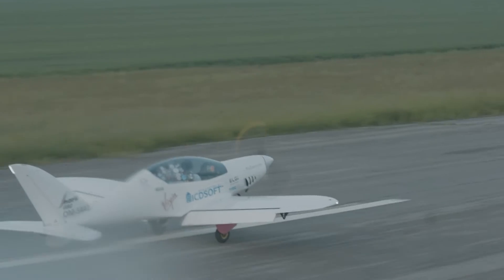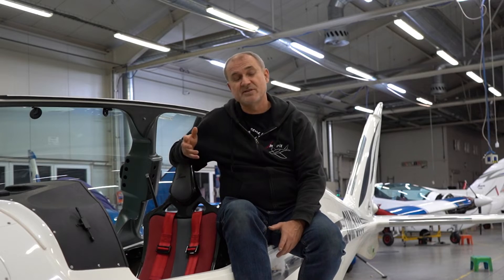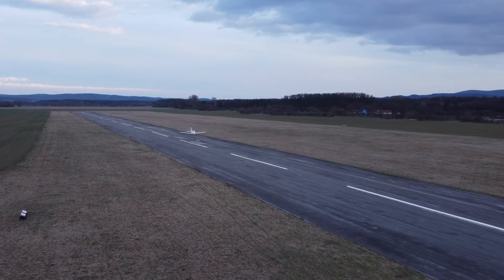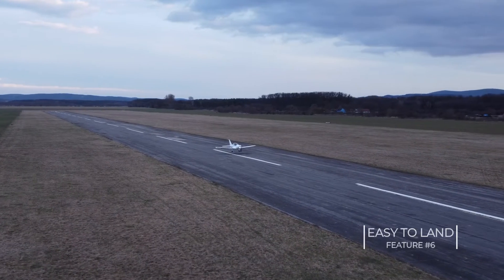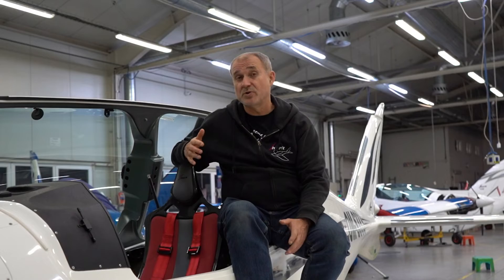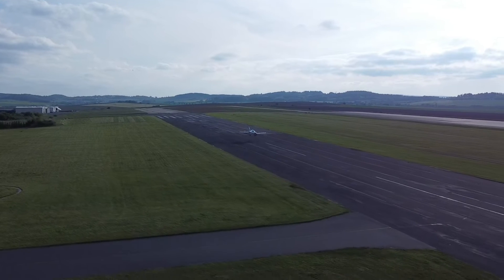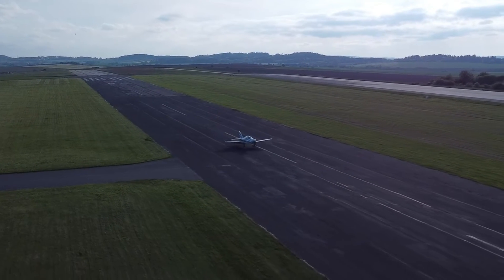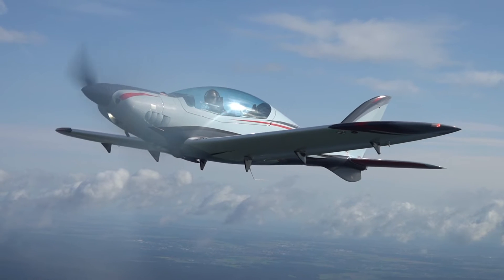I've flown other types of ultralights — some of them easy to land, some of them not so easy. Shark is really easy to land. It's thanks to the Fowler flaps: flaps 2 and flaps 3 give a lot of lift but also a lot of drag. So Shark is not sensitive to long flaring above the ground in ground effect, because the drag of the flaps is high, so the aircraft goes down quite easily.